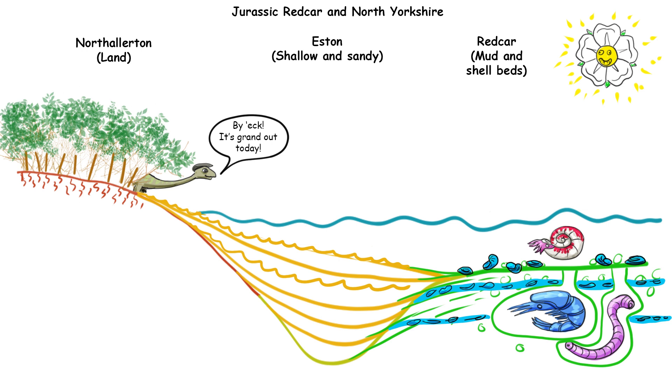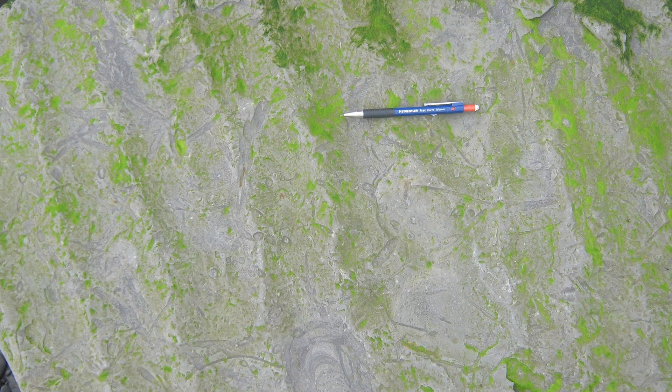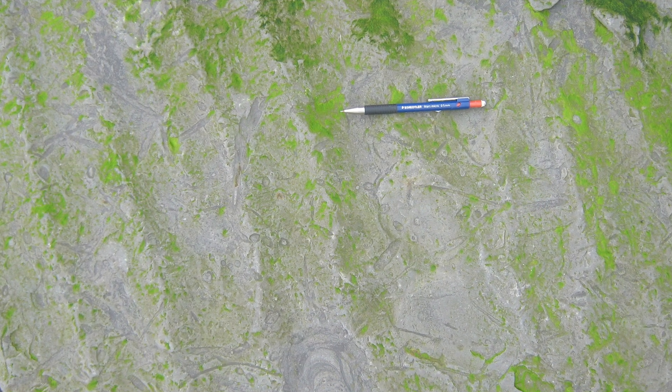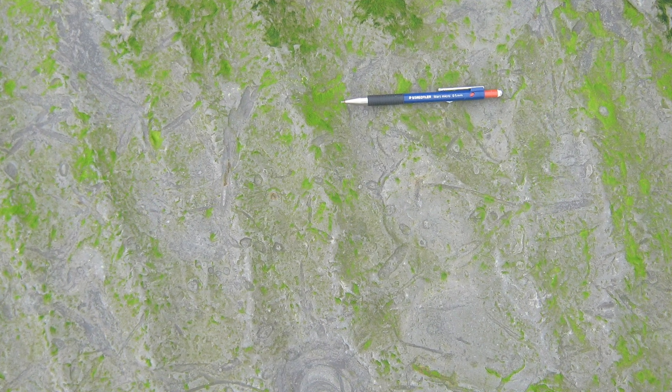So how do we know where the land used to be and how do we know that it was a tropical climate? The easy way to tell is that as you go west towards North Allerton there's more and more sand and less mud in the rocks. Generally that means you're getting closer to land, because sand comes from the land, and as the water gets shallower you get more shallow water sedimentary structures like fossilized wave ripples, showing that sediment was getting churned up by waves on a daily basis.